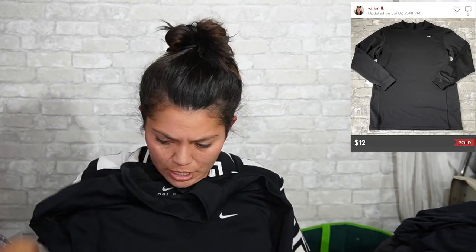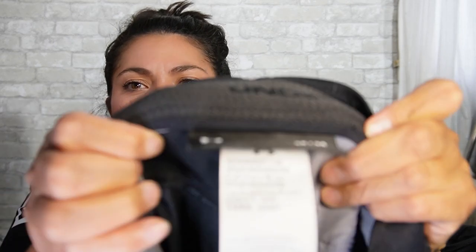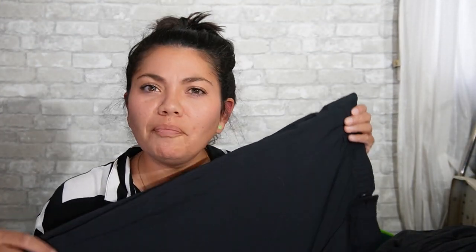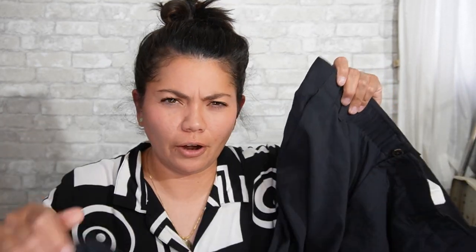Next is a Nike Dry Fit, size 3XL — pretty sure this one's men's as well. It's like a little turtleneck compression. Excellent condition. This one is Under Armour, size 36-34 — that's actually Chad's size, maybe I'll see if he wants these. It's a pair of pants that almost feel like dress pants, but I think they might be golf pants. It has the logo on the back. Excellent condition.